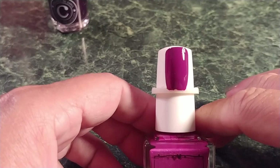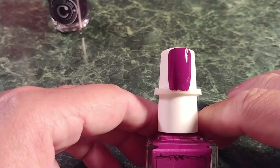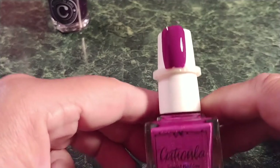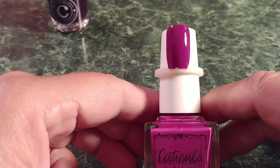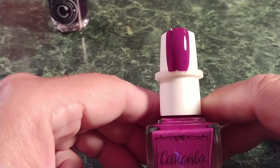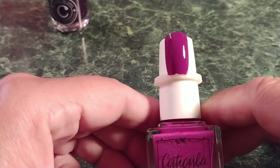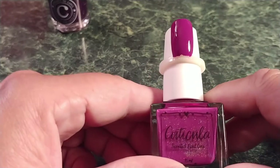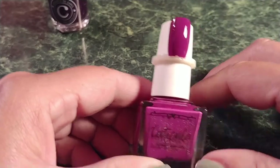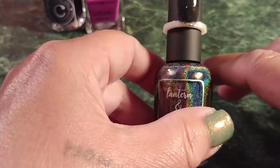Sky Sprites can be used as stamping even over the darkest colors, or applied alone in one to two coats. The inspiration is sprite lightning. I put two coats on here but it really only needed one. On all my swatches I put a top coat, so the extra shininess is from that. I really wanted this one because it could be used as stamping — that's number two. The third one is also a stamping polish.